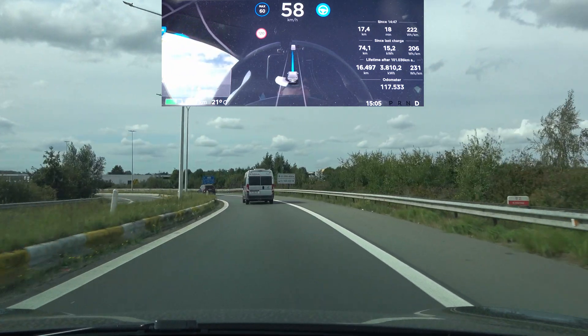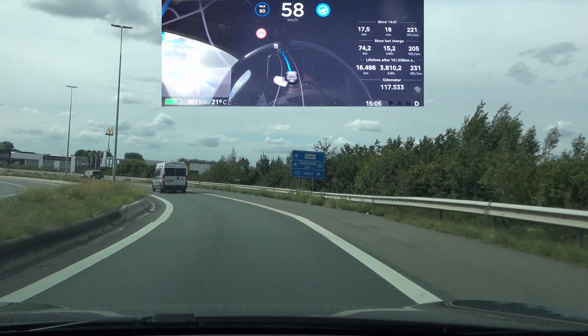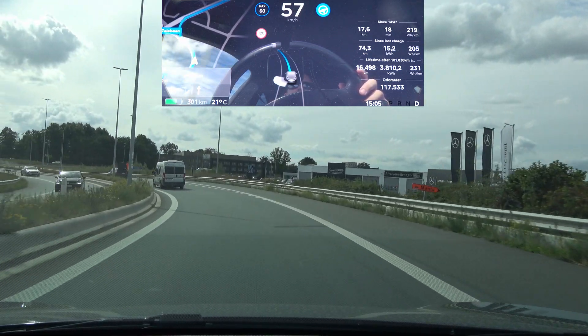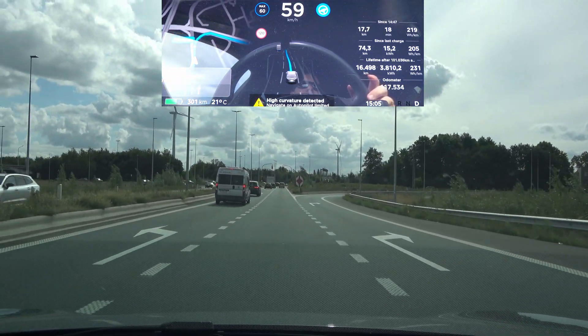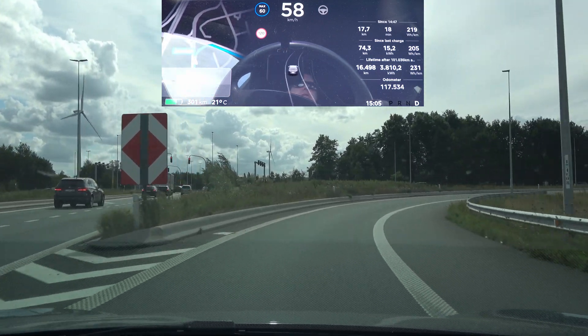Now let's see if it takes the second exit here. There's a car behind me but let's see if it does anything. It's not taking the exit — no. High curvature detected and it refuses to take the exit.